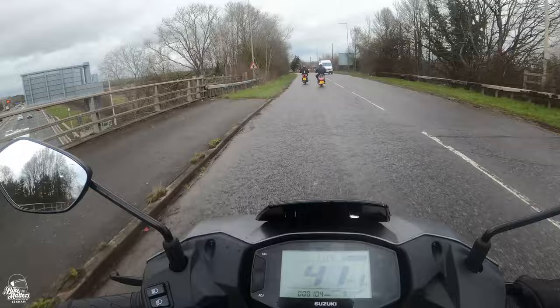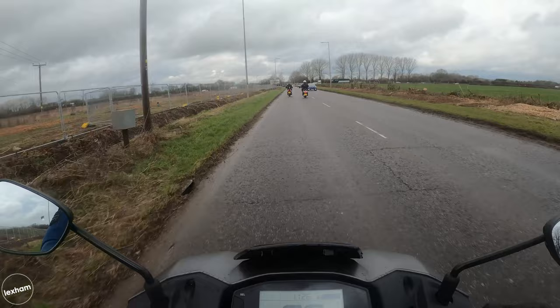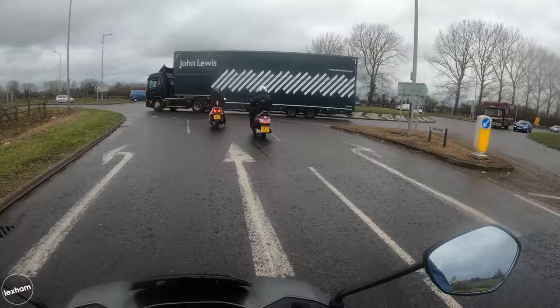I'm really quite impressed — I thought these scooters would struggle to get past 55, but in fact it gets to 60 pretty well. The initial acceleration means you're not sitting at a roundabout waiting for power to come in. For a little 125cc scooter it means you can jet away pretty safely.